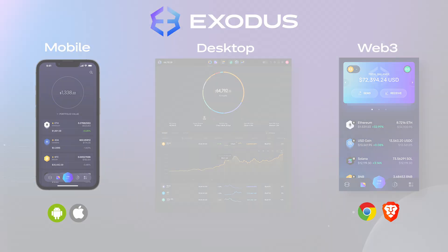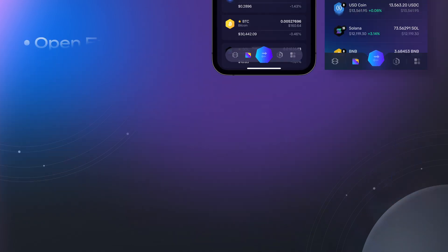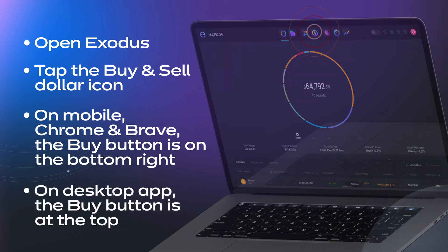Whether you're buying crypto in the Exodus mobile or desktop app or the Web3 wallet for Chrome and Brave, the steps are pretty much the same. Open Exodus and tap the Buy Crypto icon. On mobile, Chrome, and Brave, the Buy Crypto button is located on the bottom right, and in the desktop app at the top.